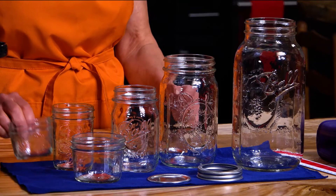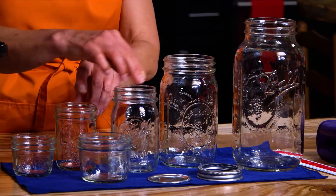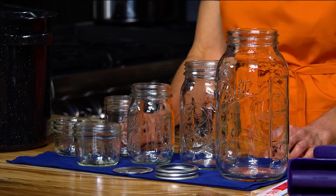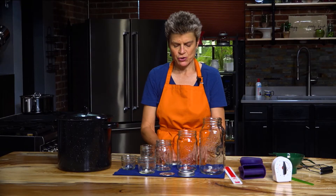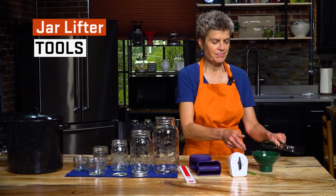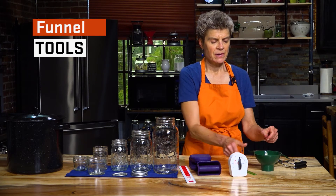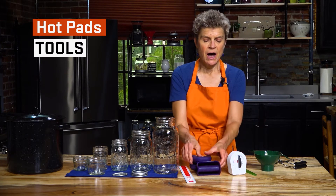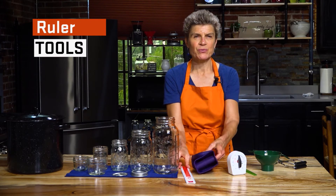Mason jars designed for home canning are recommended. They come in a variety of sizes, including quarter pint, half pint, pint, quart, and half gallon. They come with self-sealing lids and screw band rings. The lids are one-time use, but the rings can be reused until they become rusty or dented. Other canning utensils that are helpful to have on hand include a jar lifter, a funnel, a bubbler, a timer, hot pads, and a ruler.